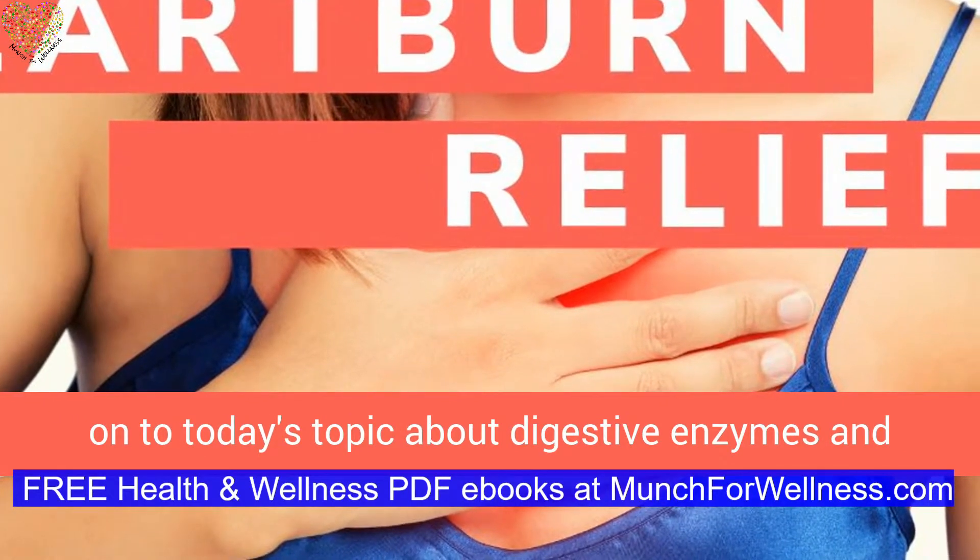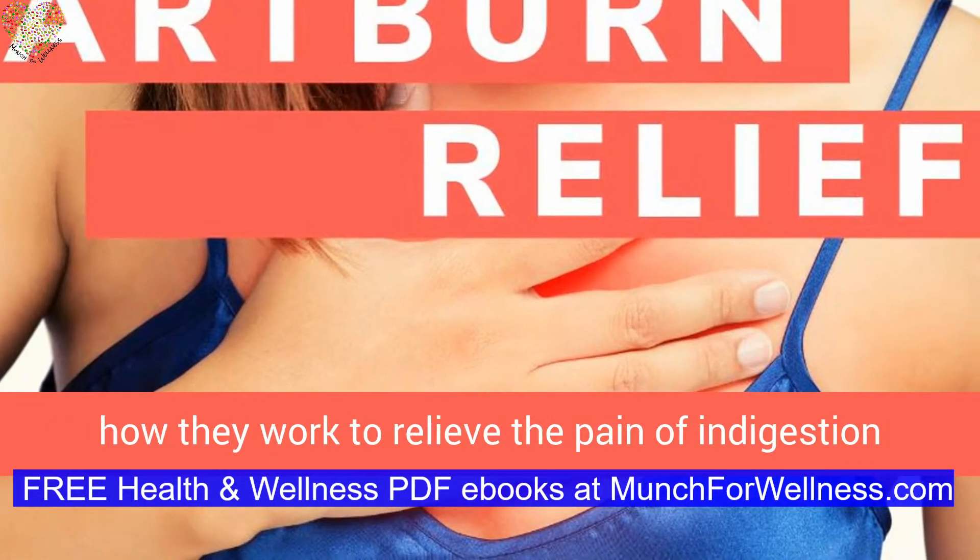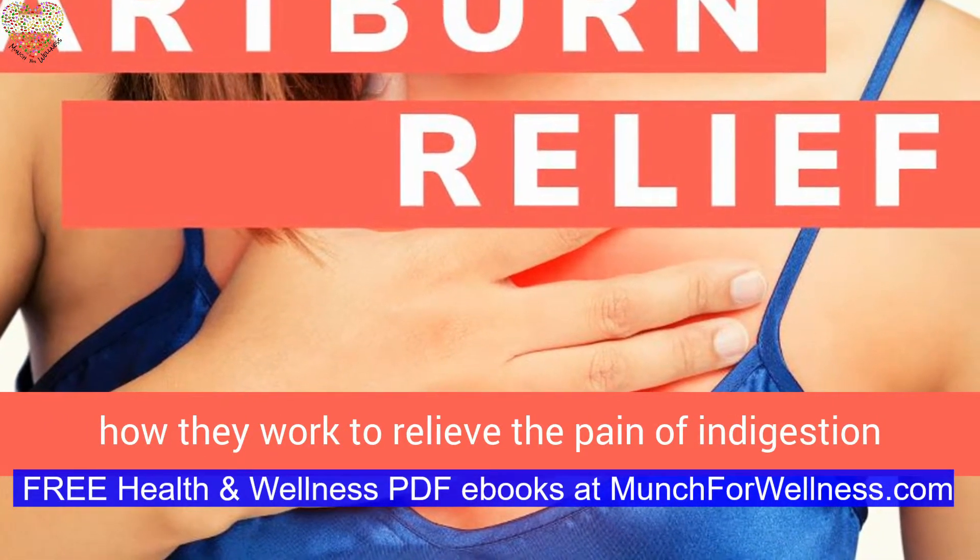Now, on to today's topic about digestive enzymes and how they work to relieve the pain of indigestion and heartburn.